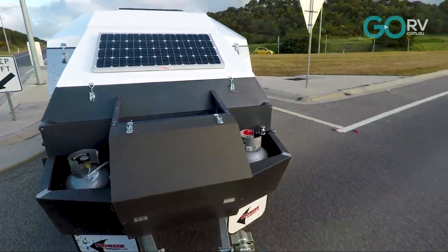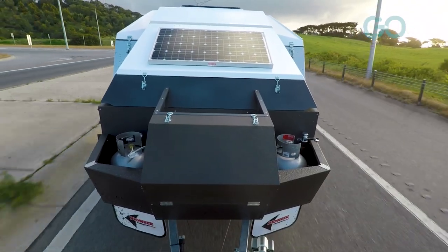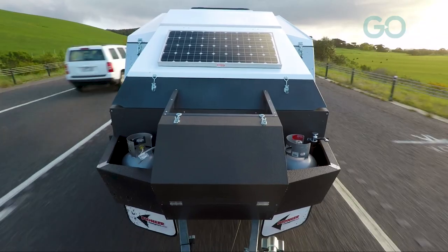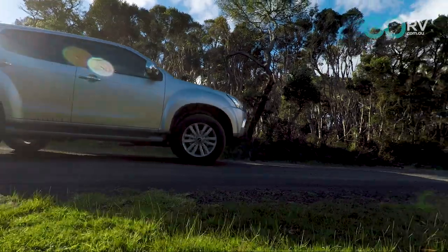We're sitting on about 100 kilometres an hour in fifth gear on the South Gippsland Highway in Victoria. Towing wise, no dramas whatsoever — it's just tracking nice and true and steady behind our vehicle. As far as tow vehicle goes, just about any mid-range four-wheel drive will do the job nicely: your Prados, your Pajeros, and our MUX is doing a great job.